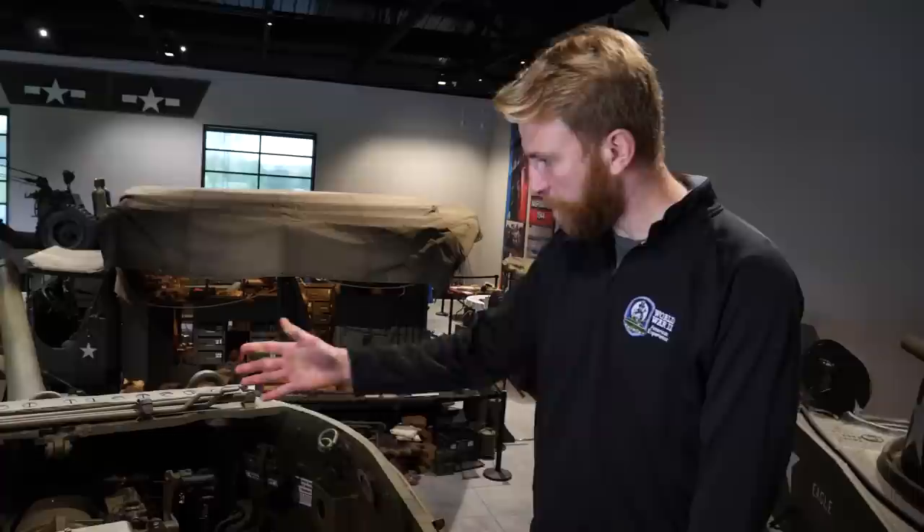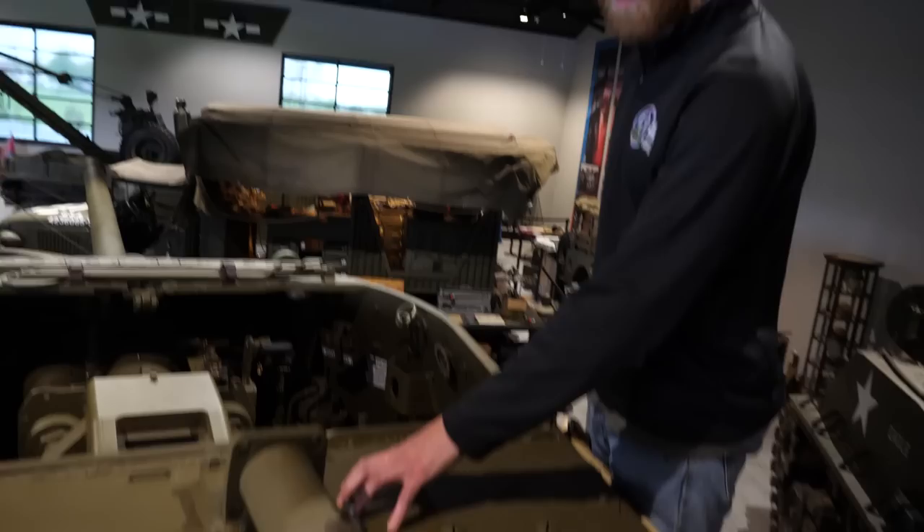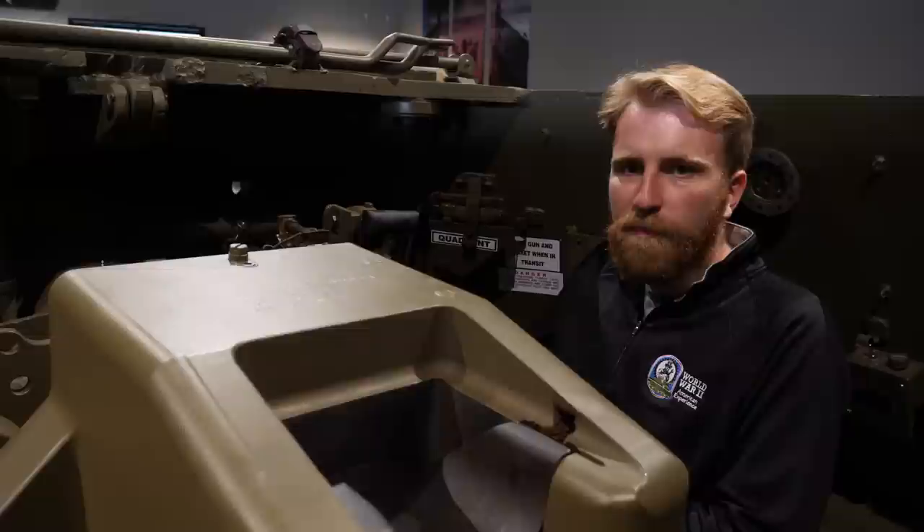The vehicle has the large 90 millimeter gun and all the accoutrements for the crew. On top of the bustle, you can mount a 50 caliber machine gun — the pedestal slides up and sits vertically; right now it's in its travel position. You can have an infantryman up here with a 50 caliber, kind of like Audie Murphy, who was on a tank destroyer when he performed the actions that earned him the Medal of Honor.